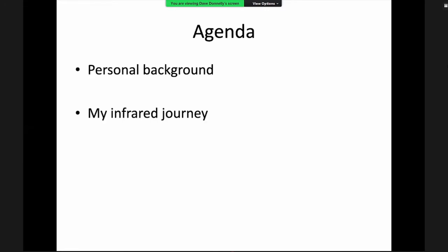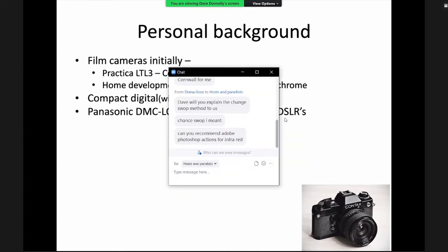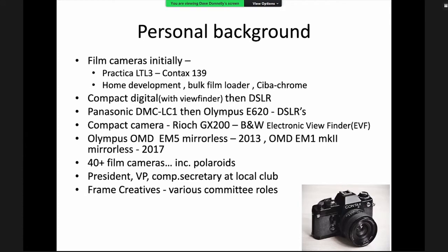Dave gives personal background. He started in the film days, predominantly black and white, then moved to compact digital cameras, then digital SLRs. In 2013 he bought his first Olympus mirrorless camera, a better model in 2017. He shoots quite a bit of film including Polaroids, and runs workshops for a local club on the On One editing software.